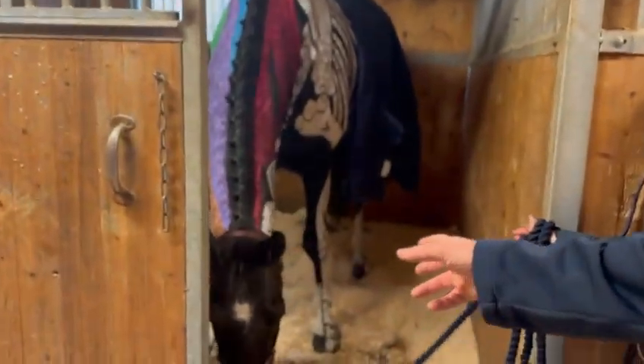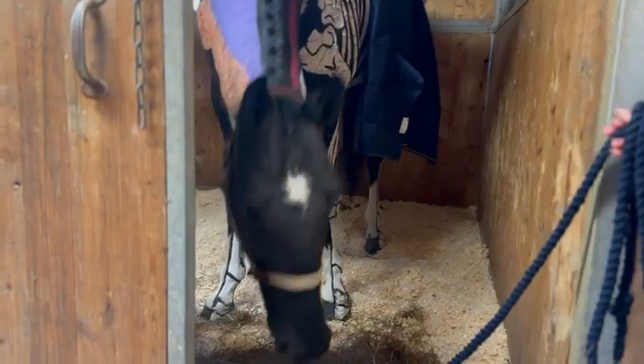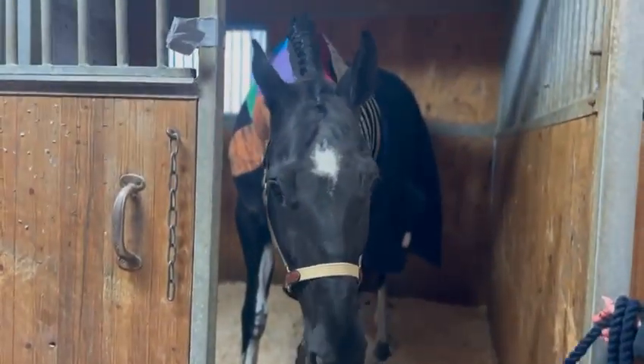Here we have First Choice, and he's going to be our dressage superstar tonight. With his skeleton and muscles painted on, he's a Grand Prix dressage horse, so we're going to see some fantastic moves.